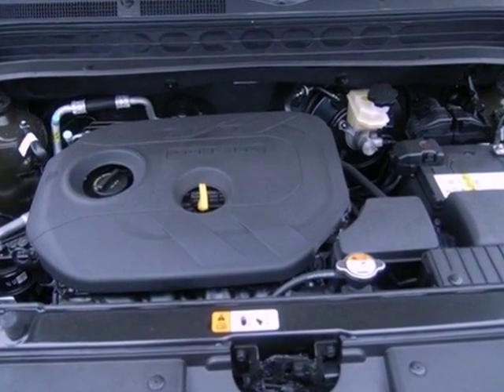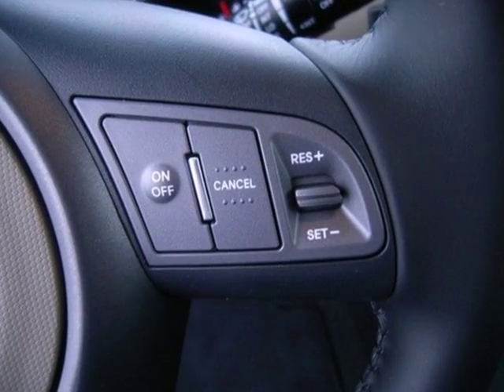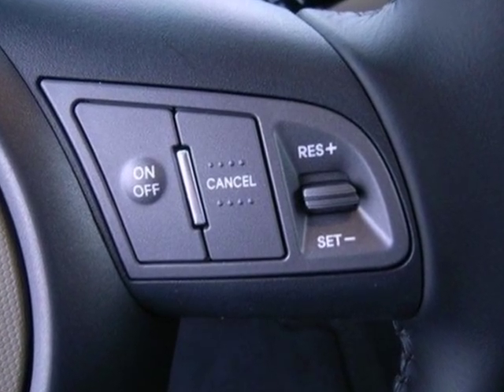It sounds good too with the help of satellite radio, a CD player, an audio input, and a USB port. If you've got it, this Soul will play it.